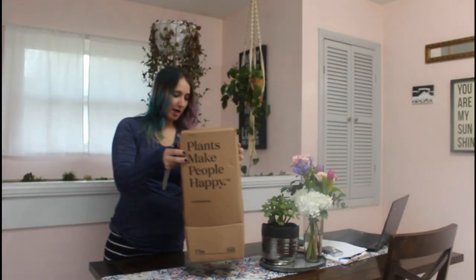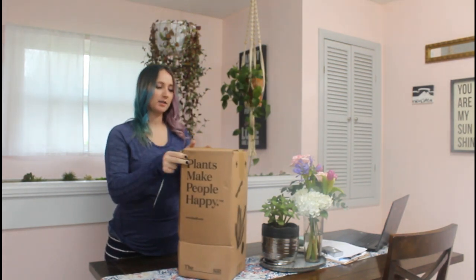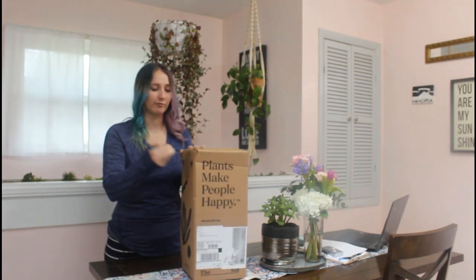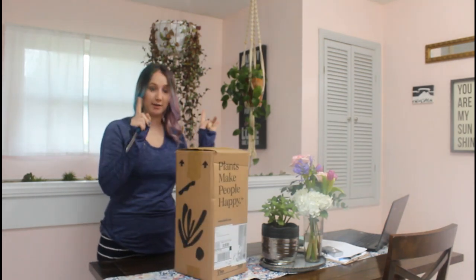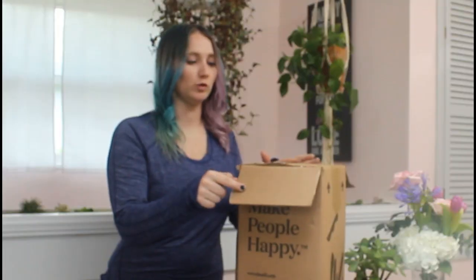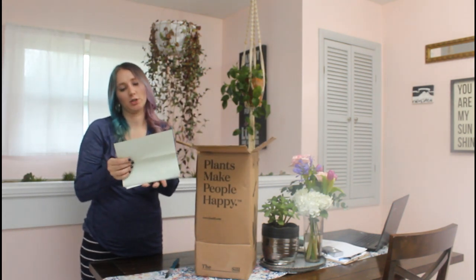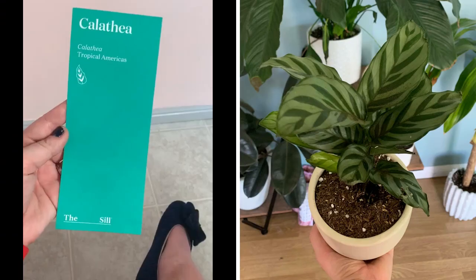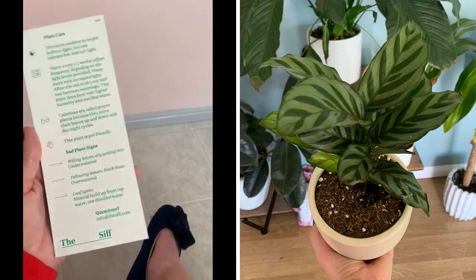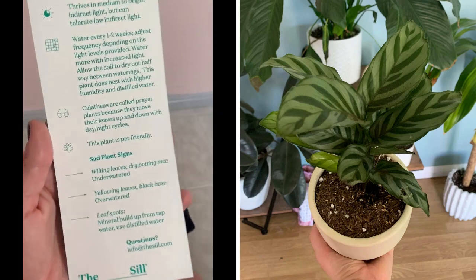I just received my second The Sill subscription box. I know that the first time I didn't get very great footage of me opening it, so I wanted to do better this time. It seems to come in a pretty sturdy box. There's a little bit of dirt coming off, but it comes with information about what you're getting. This month, we got a Calathea, which is a tropical Americas plant.